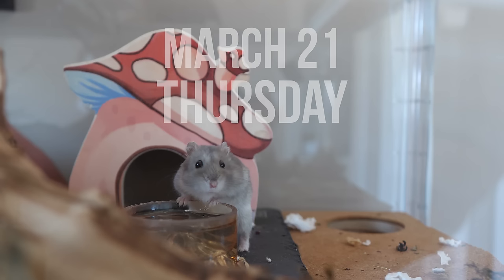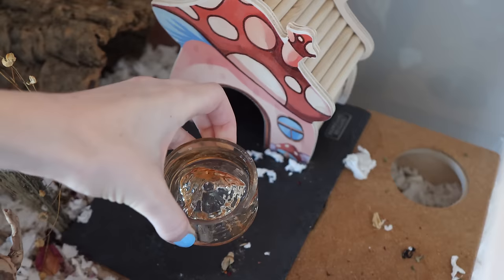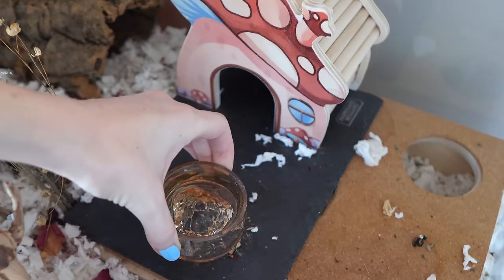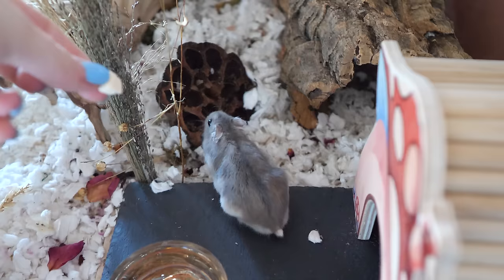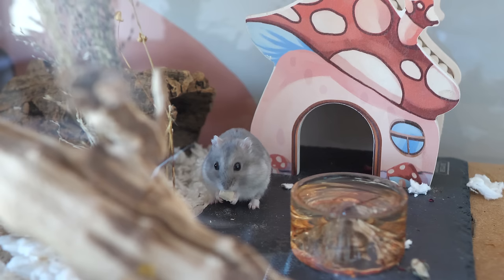Good morning, Niko. Do I need to refill your water? Yes, I do. Good morning. Hi. There you go. Do you want a treat?